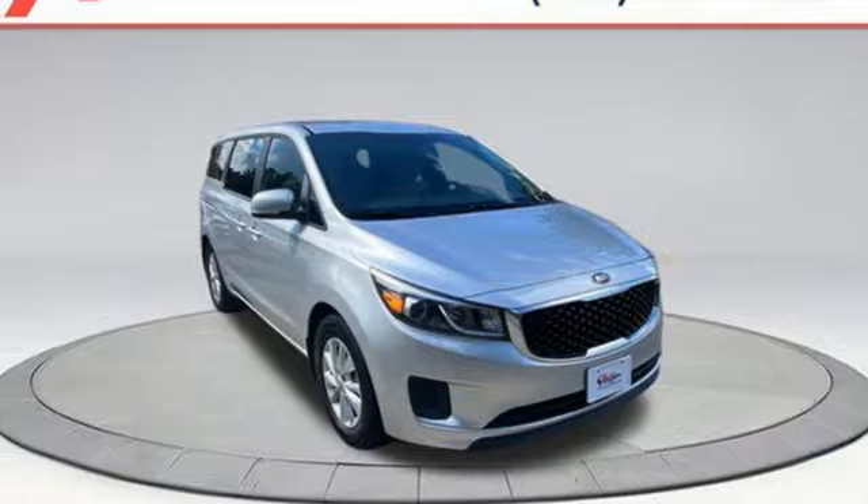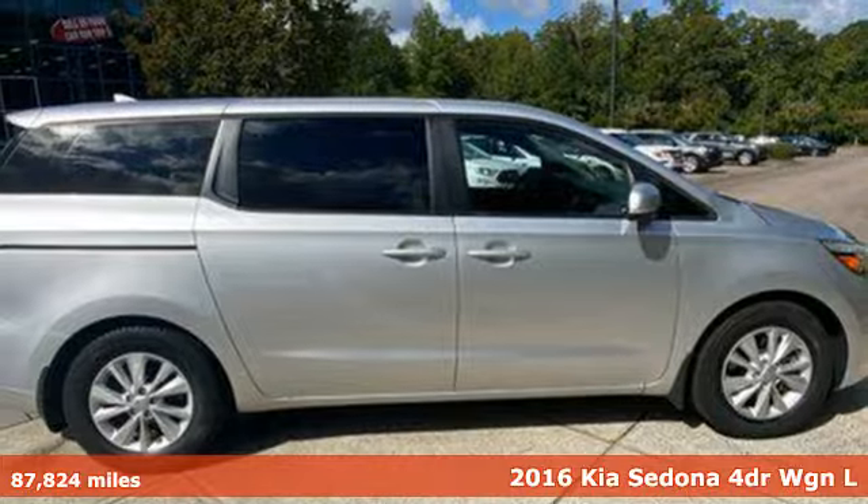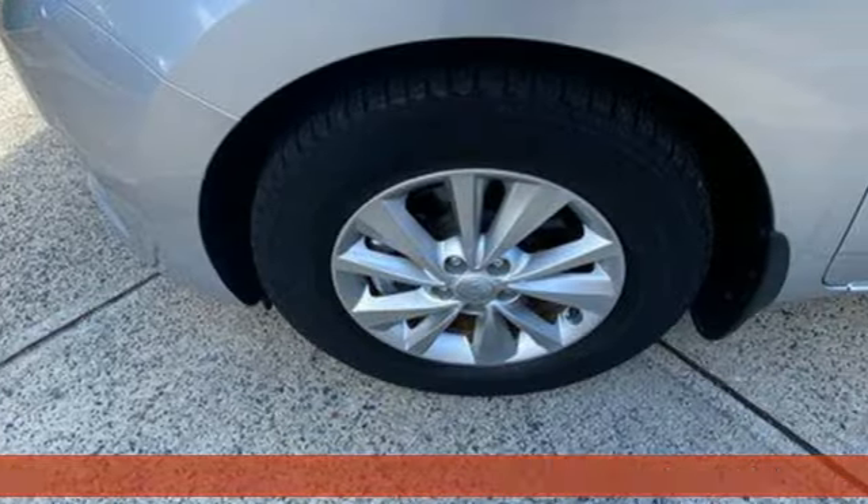Here's a 2016 Kia Sedona. The Sedona is more than a partner for your family's needs. It's also a partner for your family's spontaneity.